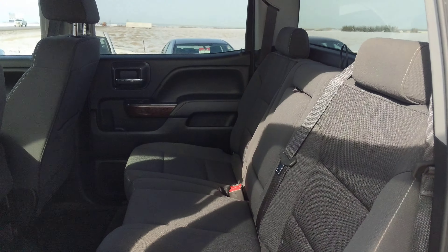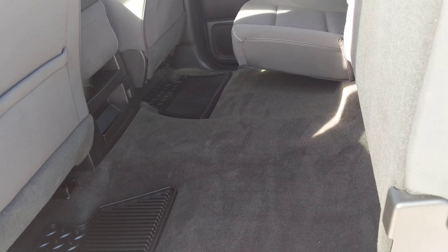Back seat — tons of room for the kids, your stuff, and the dogs if you don't want them to ruin the seat, just flip that up.